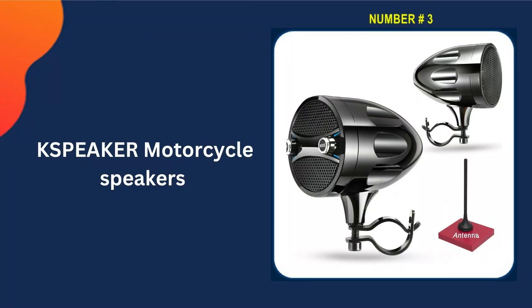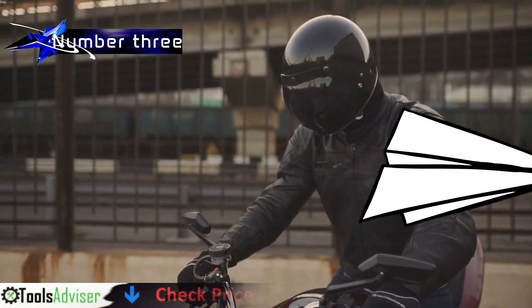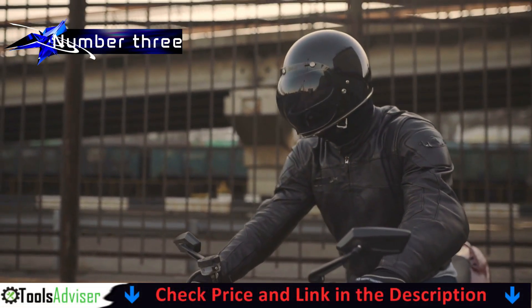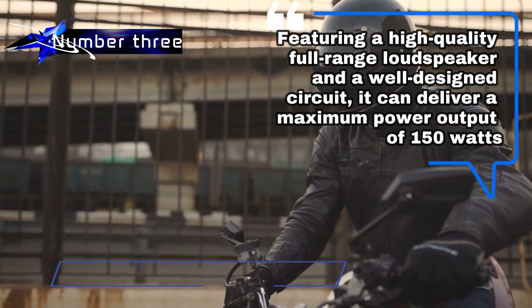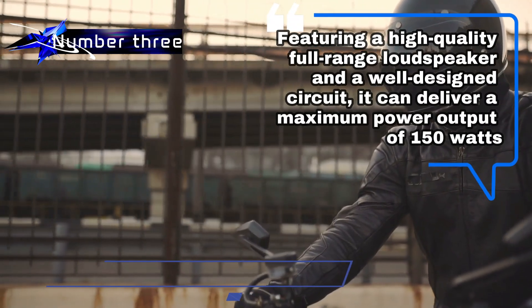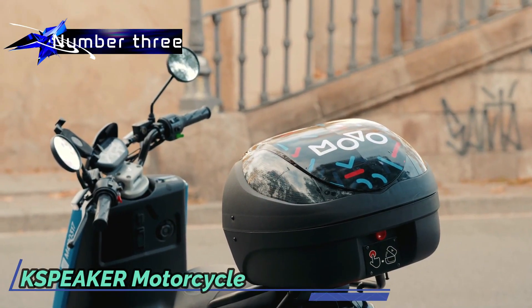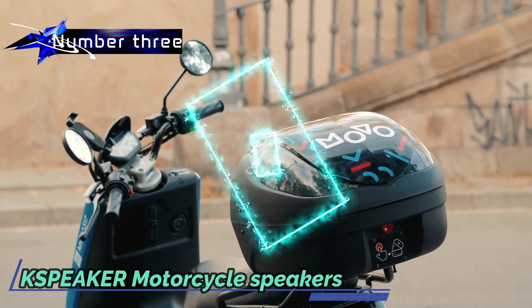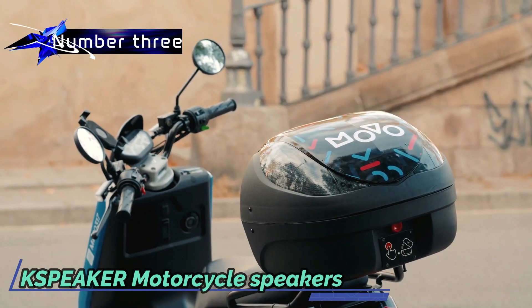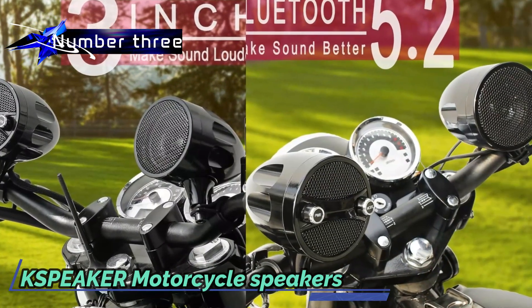Third pick in our list is the Xpeaker motorcycle speakers. The Xpeaker S7 is a premium product crafted with extensive expertise. Featuring a high-quality full-range loudspeaker and a well-designed circuit, it can deliver a maximum power output of 150 watts. Equipped with a built-in power amplifier, installation is hassle-free. Its Bluetooth 5.0 capability enables seamless wireless connectivity to any Bluetooth-enabled device.